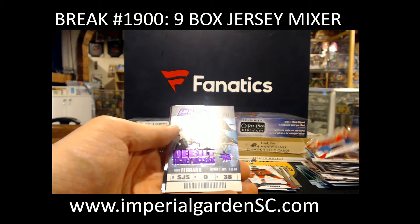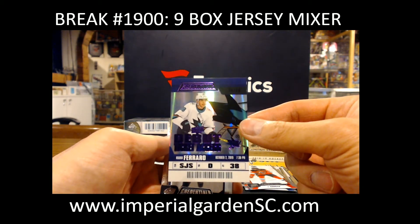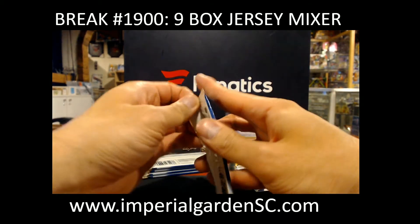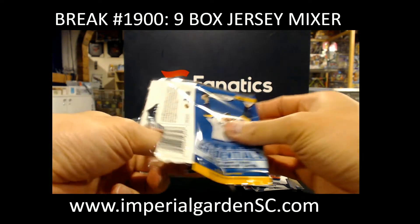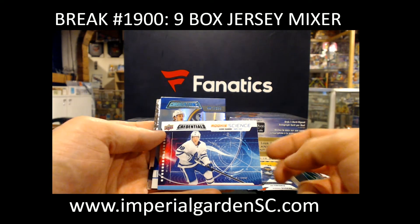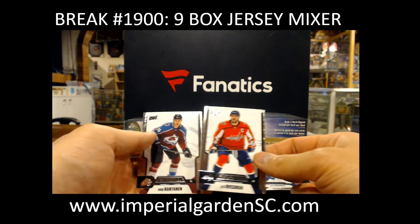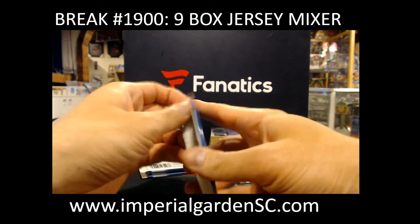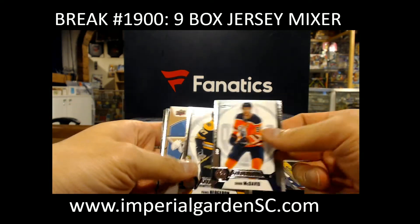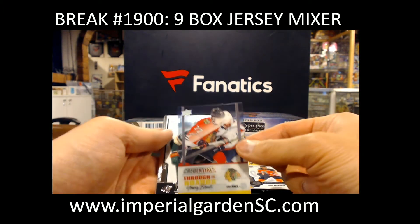Rookie Science, Rasmus Sandin. And Will Borgen out of 699. Credentials Star of the Night, Marc-Andre Fleury. And Through the Glass, a Kirby Dach. Let's take the black pops.